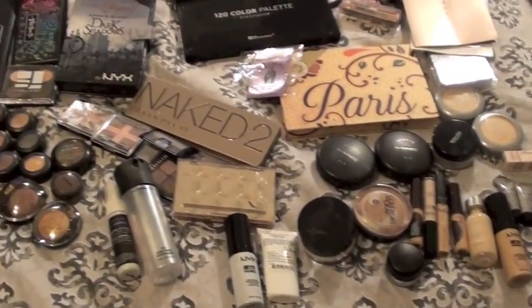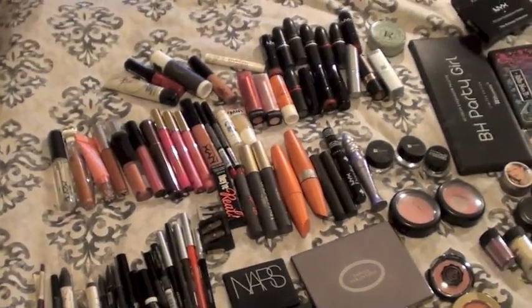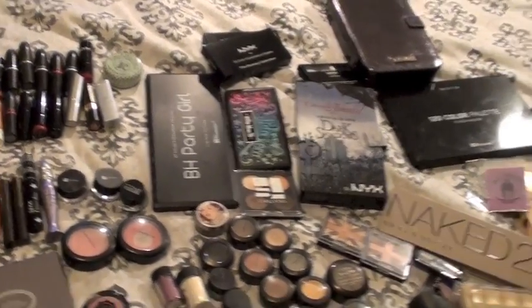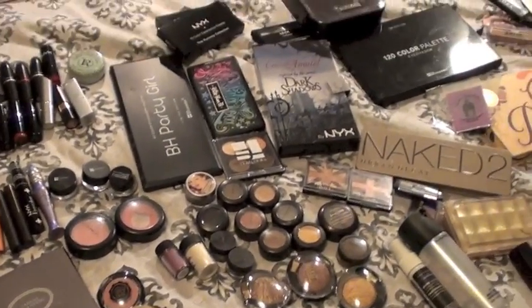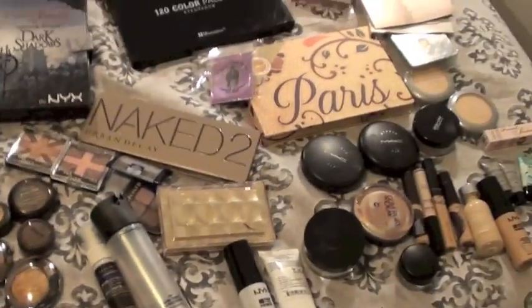Alright dolls, so that was my entire collection overview. I really hope you enjoyed it — I enjoyed filming it for you guys. Sorry if it was a little bit long. Let me know if you like any of the stuff in my collection, and maybe one day when I hit enough subscribers I will do a giveaway of one of these products. I'll talk to you guys later — bye for now!